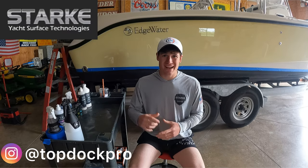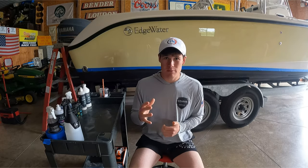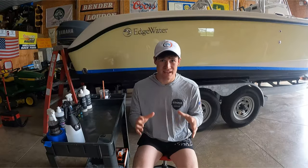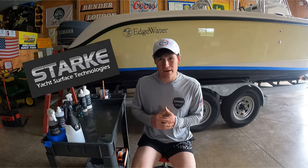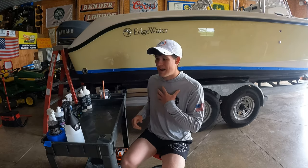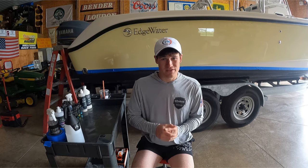Welcome back to the channel, this is Simon Cromer. Today we're going to be reviewing my top five favorite Stark Yacht Care products. This is the video where you want to grab your popcorn and watch from start to end. We're going to go from my best favorite to my least favorite, and then we'll have one honorable mention.